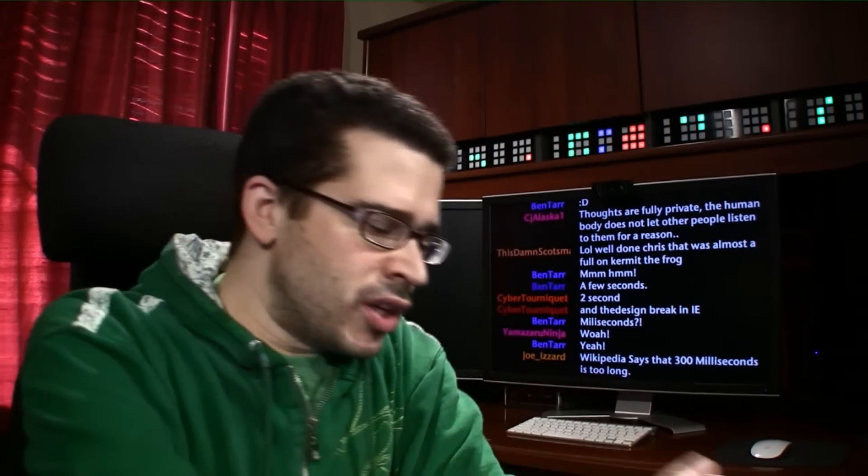If I go to a website on a regular basis and it always seems to take a while to load, I'm less inclined to click those links again and again and again.